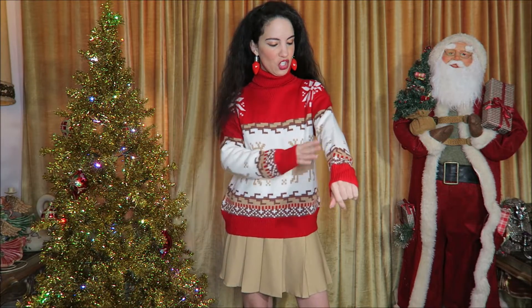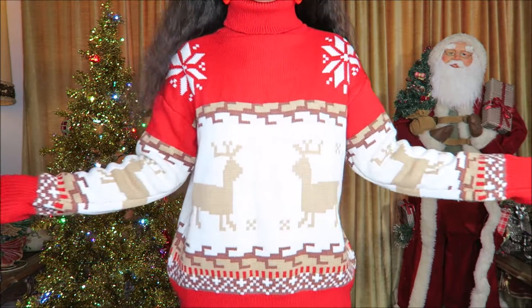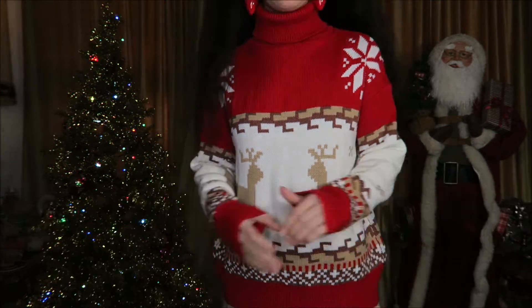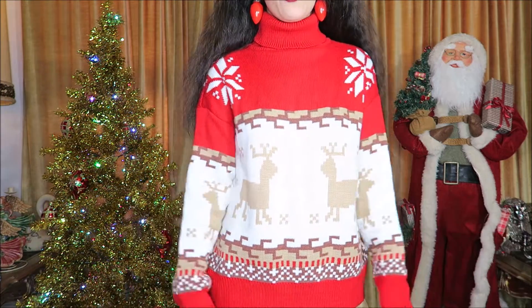There are so many fun Christmas sweaters to choose from at Romwe. This one is definitely one of my favorites because of the beautiful beige, cream, brown, and red color combination — the colors are so pretty for Christmas. It has elk or reindeer and snowflakes on the shoulders. Everything about the design is pretty much perfect, and of course this one has a really long turtleneck to keep you warm on super cold winter nights.